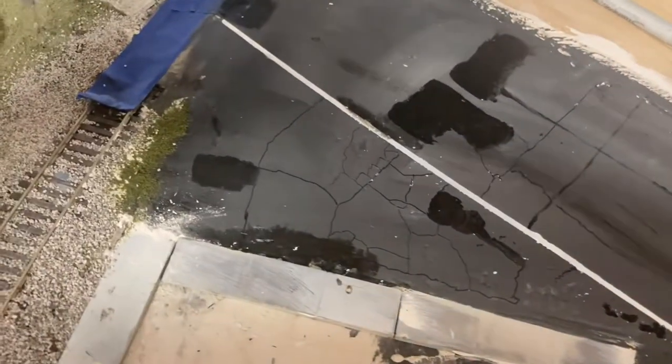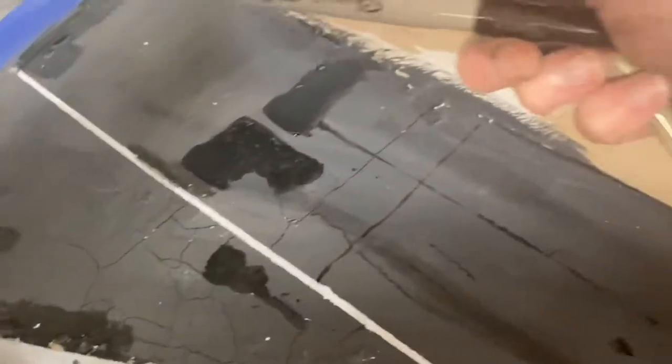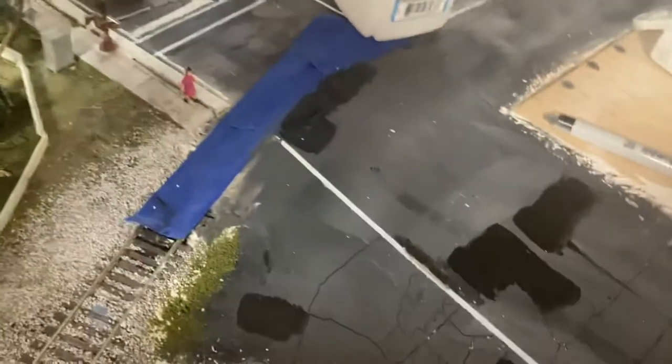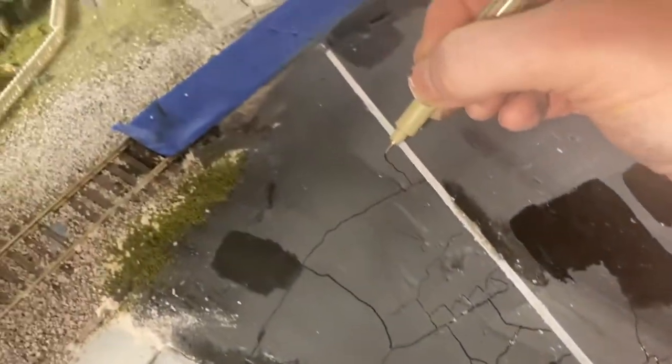To make my asphalt cracks I use a fine Sharpie, and rarely do I use my Microns — I usually use those for something else — but I want to get a little bit of detail in here.